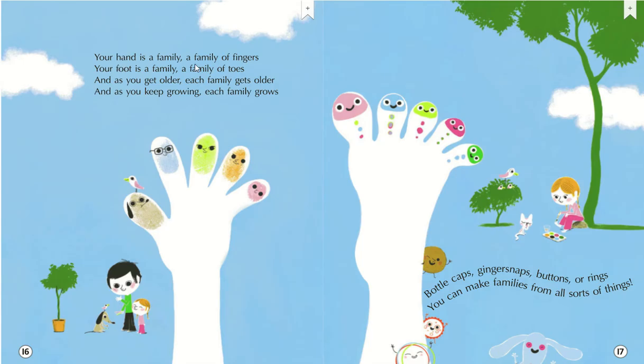Your hand is a family, a family of fingers. Your foot is a family, a family of toes. And as you get older, each family gets older. And as you keep growing, each family grows. Bottle caps, ginger snaps, buttons or rings. You can make families from all sorts of things.